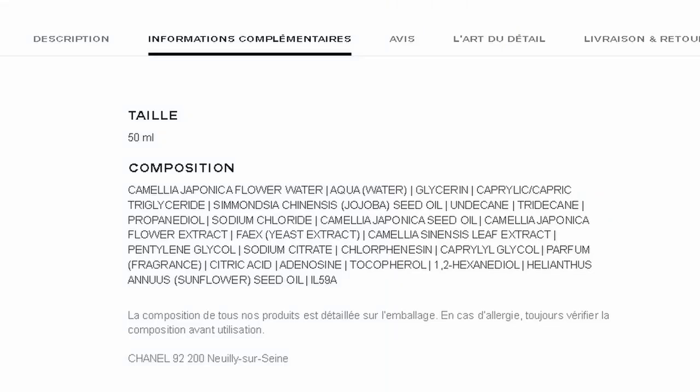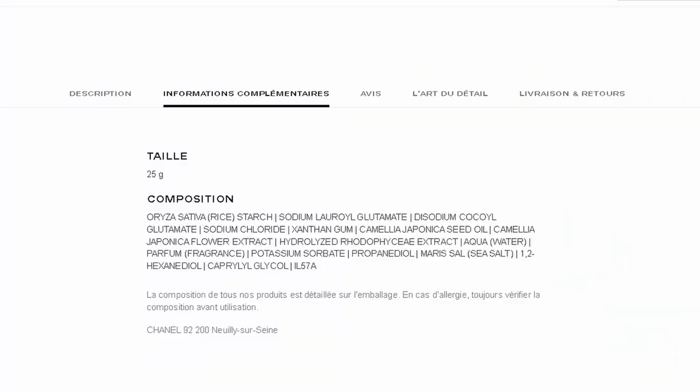Looking at the ingredient list of the mist, it is quite good — you can see the Japonica flower water, glycerin, and overall it's a great moisturizing product. And then moving on to the last product from this skincare line: the No. 1 Powder to Foam Cleanser. To be honest, I don't like powder to foam cleansers generally — I've never liked them — and that's why I'm not willing to purchase this one.